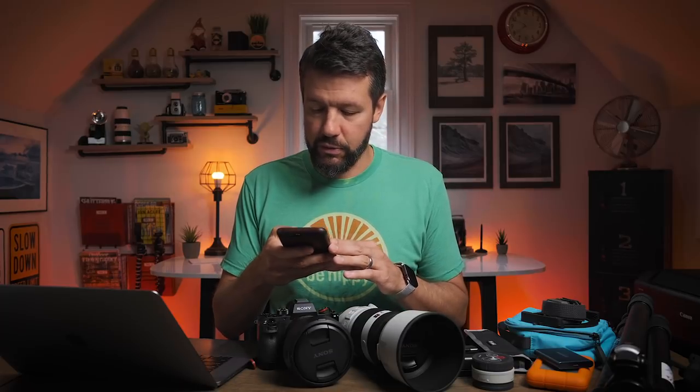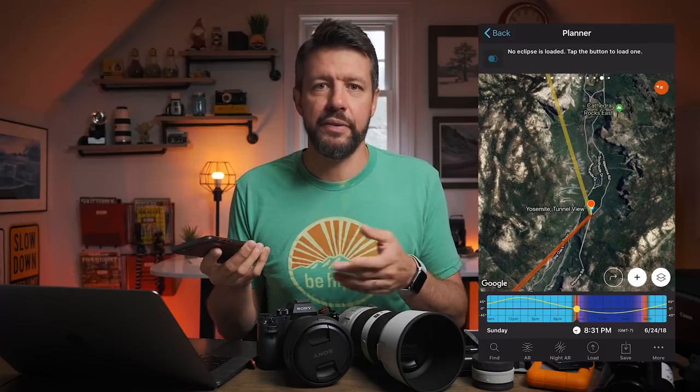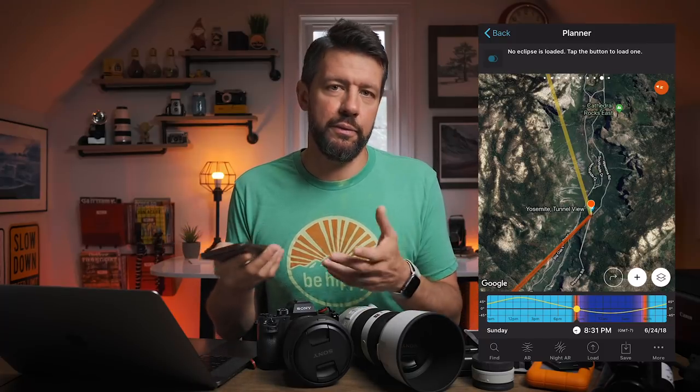The final thing I always do is check the light and the weather. I use two apps for light: PhotoPills and LightTrack. PhotoPills is definitely more robust, while LightTrack is a little more basic, but I actually find myself using LightTrack more often because it's really easy to quickly find the information I need. At the end of the day, all I'm really looking for is to determine if a location is a sunset location or a sunrise location. Some locations are both, but usually spots are either better at sunrise or sunset.